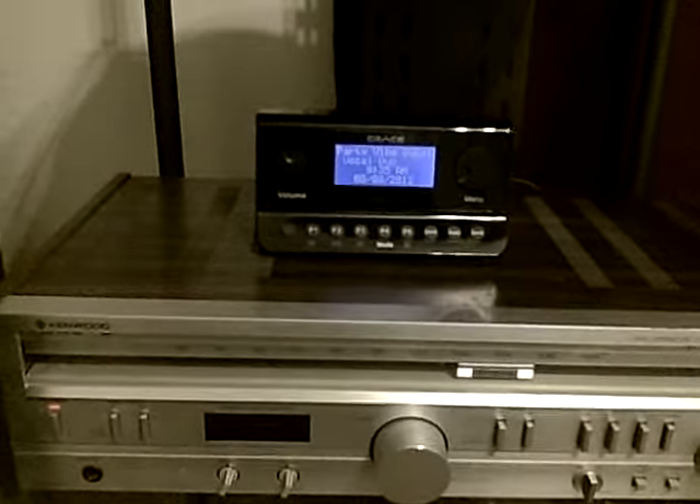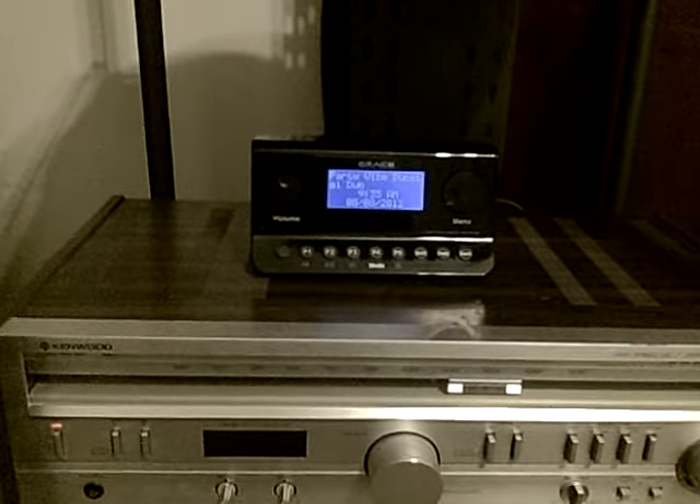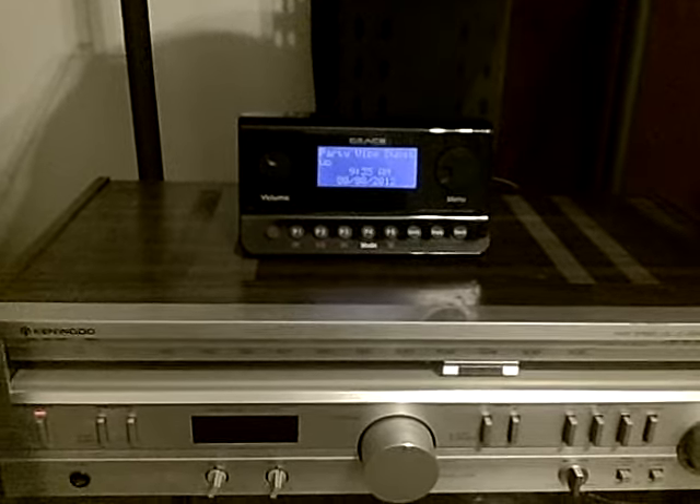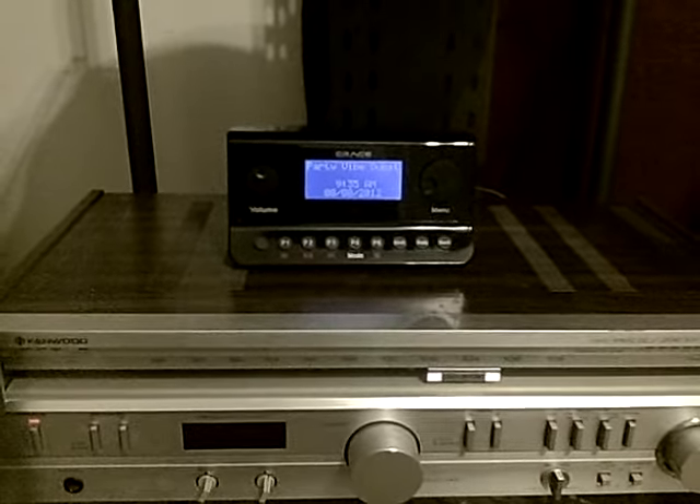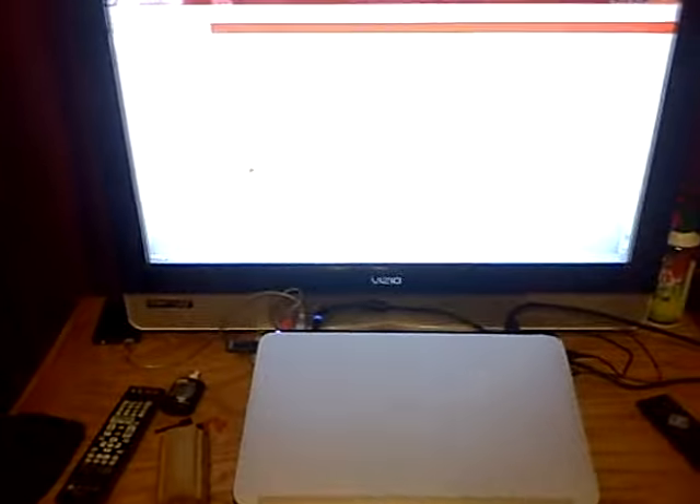Up here I have the Grace Digital Internet Radio, which is nice — it picks up like 13,000 channels. My laptop's set up to run FUBAR 2000, and all my FLAC files and Apple Lossless files are streamed digitally through Wi-Fi.